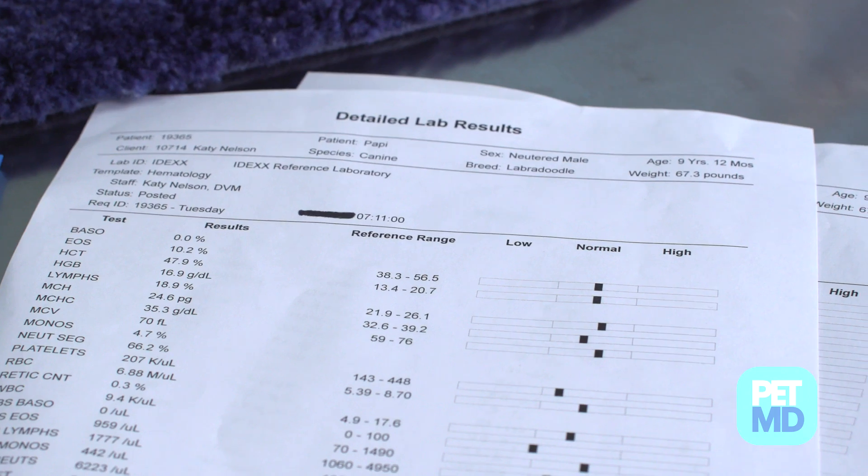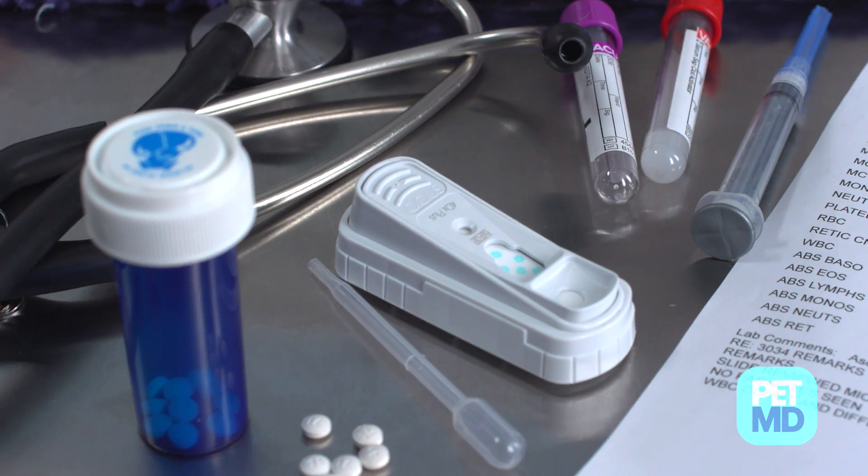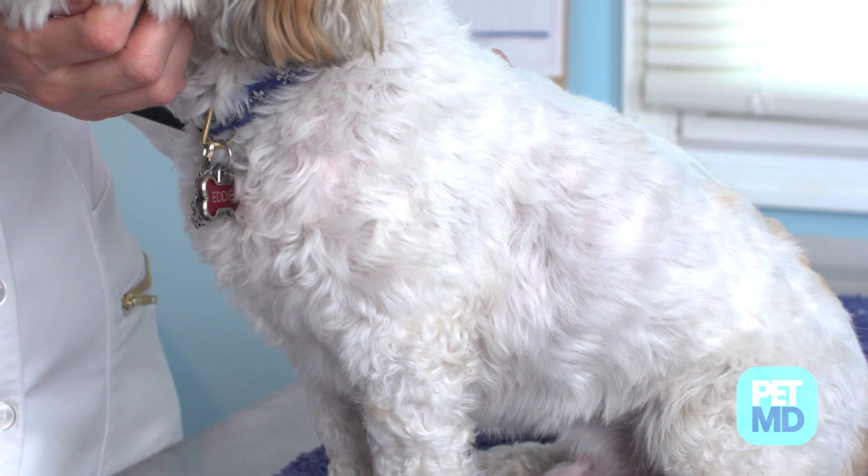Tests including a complete blood count, chemistry profile, urinalysis, and a heartworm test may be run, and veterinarians might recommend the addition of chest x-rays or an ultrasound. If your dog's breathing problems stem from his nose, your veterinarian could perform a rhinoscopy and bronchoscopy, where a small camera is inserted into your dog's nose and airways while they're sedated.